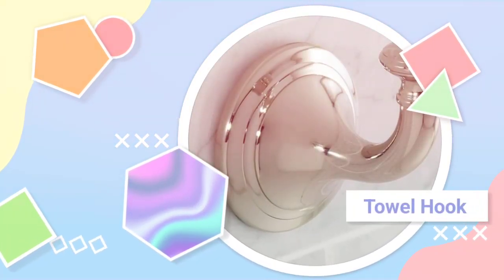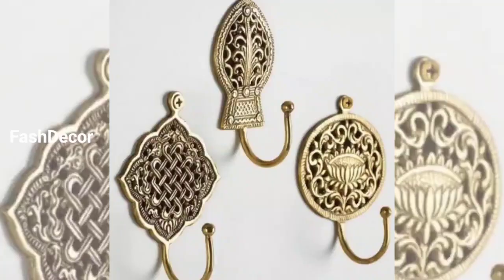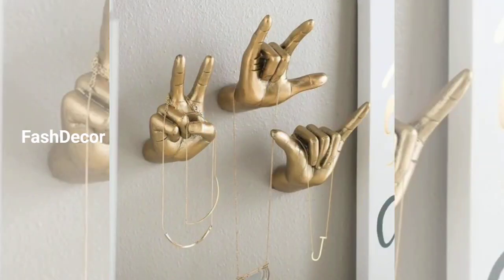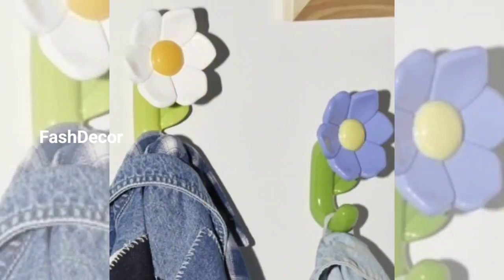Hello everyone, welcome! In today's video we are going to explore some amazing towel hook design ideas that transform your bathroom and add both style and functionality. So if you are looking for creative ways to hang your towels, stay tuned.